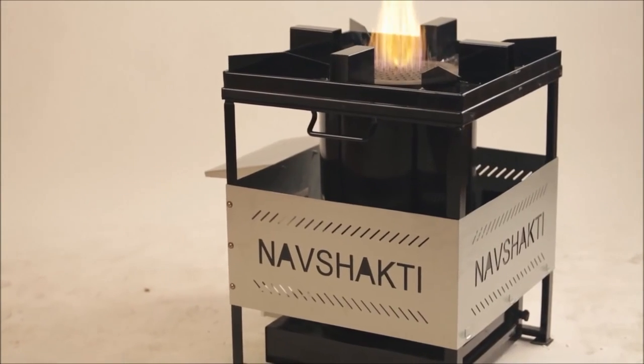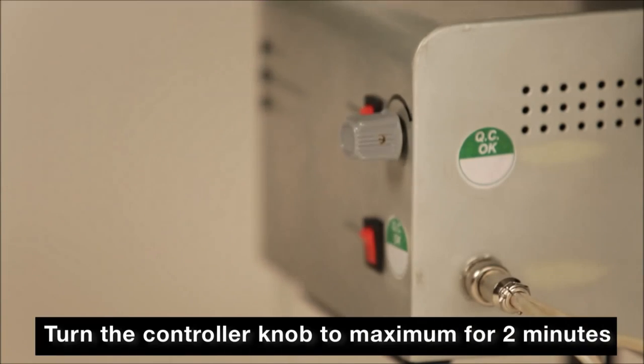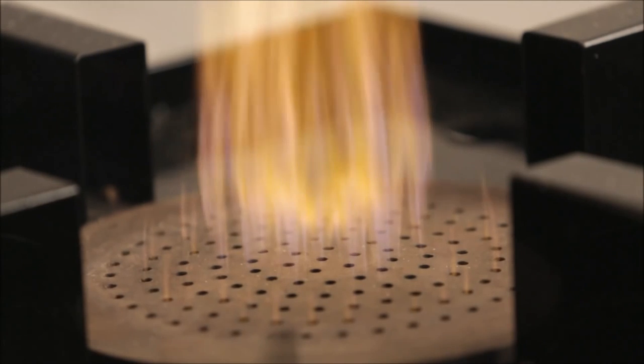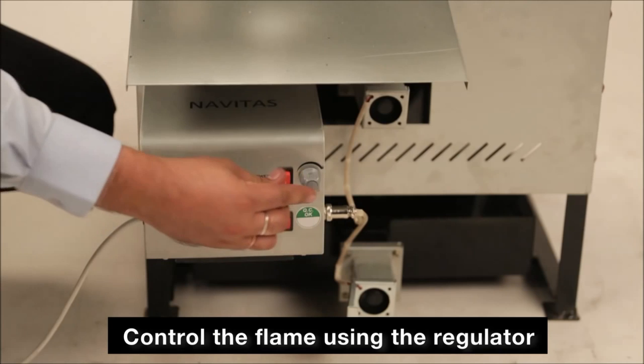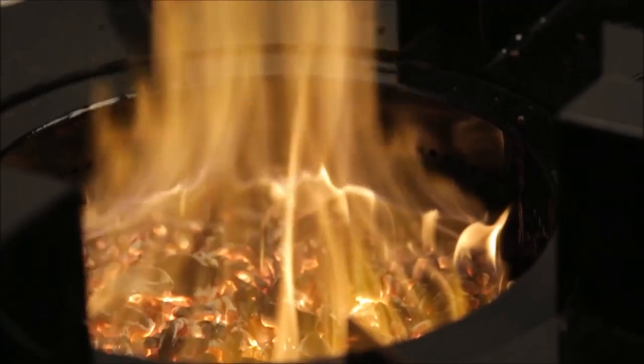Once the fuel catches fire, turn the controller knob to maximum for 2 minutes so that the top layer of the fuel burns adequately. Now control the flame by using the regulator. The high quality imported fans will pump air from the bottom to keep the flame at a desired level, aided by the secondary air at the top.